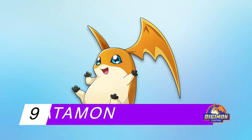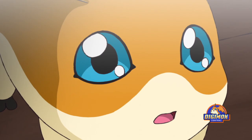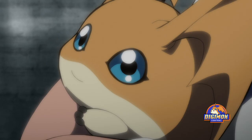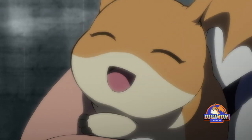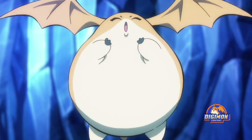Number 9: Patamon. Here is another example of how a few simple lines can form an attractive and lovable design. With an orange body resembling a potato, yellow belly, wings for ears, and large eyes, Patamon's design seems like a minimal effort that gave the maximum result.